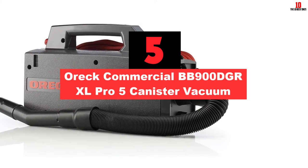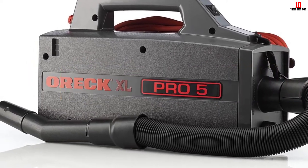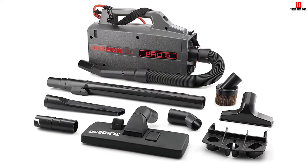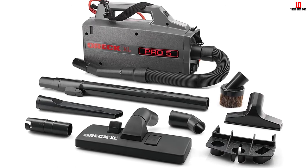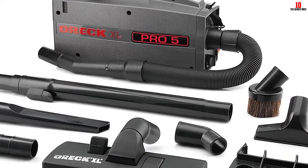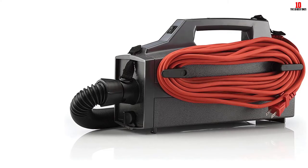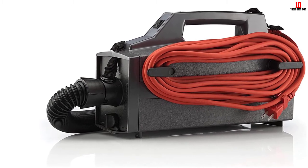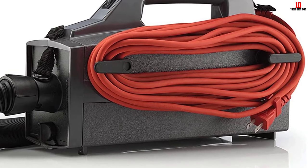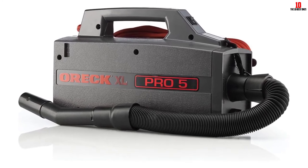At number 5, we have the Aerus Commercial BB900 Pro 5 Canister Vacuum. The Aerus Pro 5 is renowned for its weight — it weighs less than half of most units here. At 5 pounds, you can carry the Pro 5 anywhere without fatigue. It is not a wheeled device but a strapped unit, so you carry it on your shoulders. You have a 30-foot cord and a 4-foot hose increasing the cleaning radius. As a bagged unit, it uses triple-layered hypoallergenic bags that reduce allergens in the air. Tools include a dusting brush, crevice tool, upholstery tool, and floor tool. Finally, it is affordable and has clips to hold the hose.